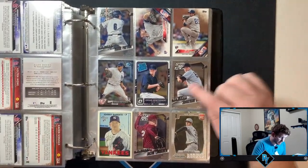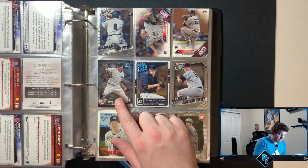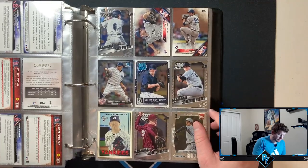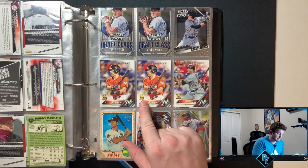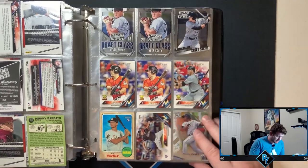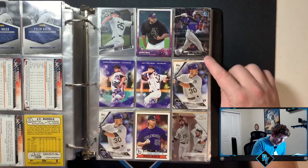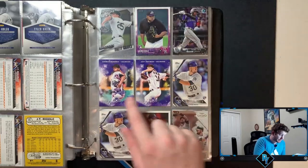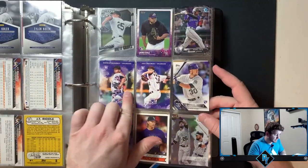Some Yankees stuff here — Jordan Montgomery, still relevant. Luis Cessa still plays but he isn't worth anything. I would have been really excited if this was his rookie card, but two JT Realmuto rookie cups — still cool I guess. Raimel Tapia. Jon Gray, still relevant. David Dahl — I really like Diamond Kings, and I think that's 2017. Diamond Kings looked really cool that year.